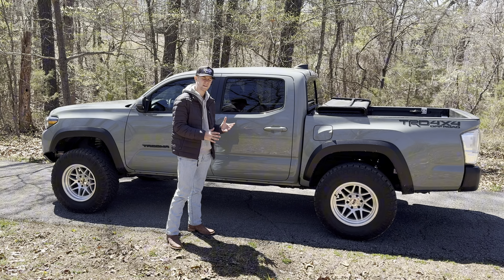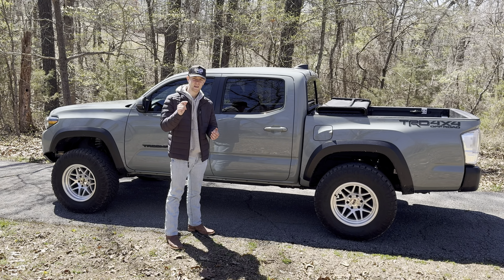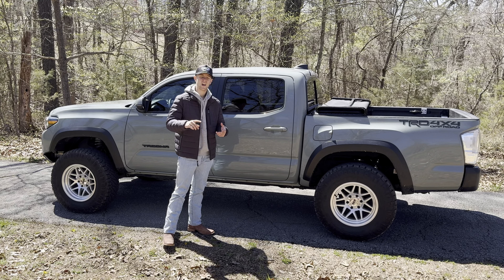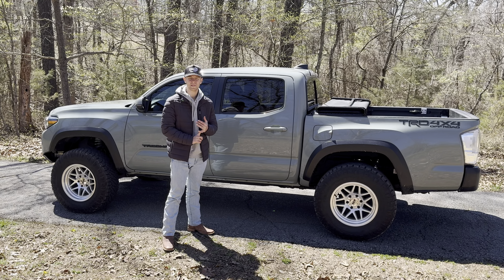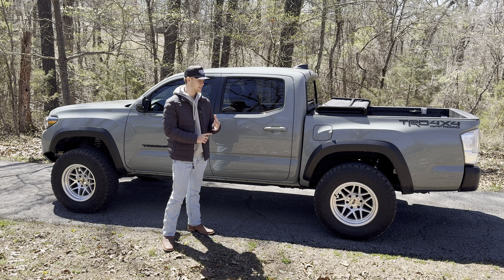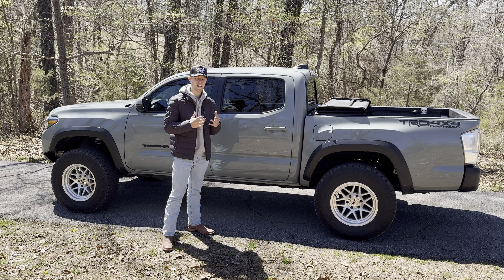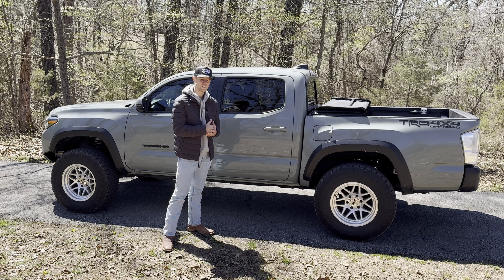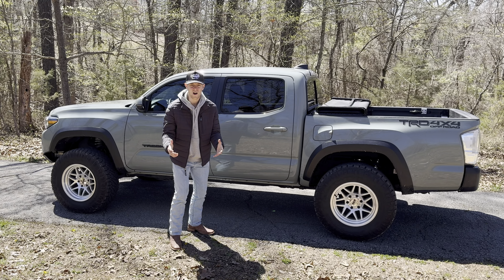As far as on-road driving goes, it is so much better than stock. The nosedive from braking is gone, there's less body roll, going over small potholes and bumps is a lot more controlled, and your wheels stay on the ground more when driving fast. That's really important — but we're all taking our trucks off-road, so how does it do off-road?